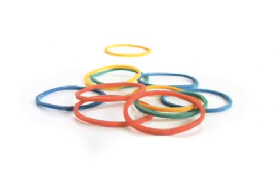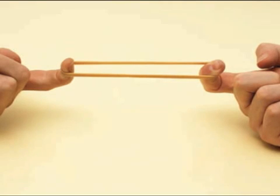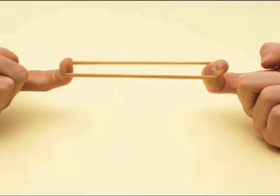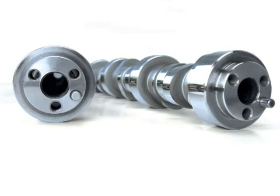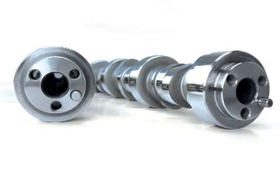Think of a rubber band. What happens when you stretch it? It gets thinner as you pull it. The shear forces in an engine do the same thing to the polymer molecules in the motor oil. Now what happens when you pull really hard on that rubber band? It breaks. You don't want that to happen in your motor oil. High-performance camshafts put greater stress on the polymer molecules in the oil, so stronger, more shear-resistant polymer molecules are required in high-performance engines.